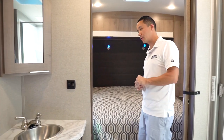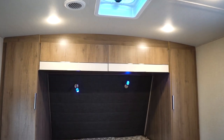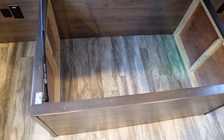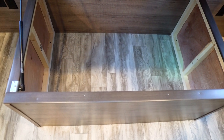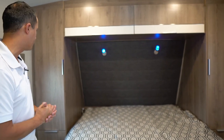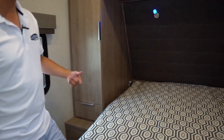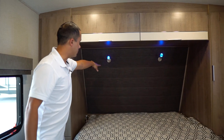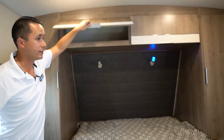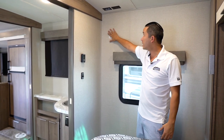Moving into the master bedroom — a full 60-by-80 queen bed with storage underneath that lifts up on gas struts, and it's separated from the front pass-through storage, so you can keep clothing and linens separate from your pass-through items. Big wardrobes on both sides, drawers underneath, USB charging for your cell phone, and reading lamps that are either blue or traditional for reading late at night. There's also a backing plate built into the wall so you can put a swing arm TV right here with connections above.